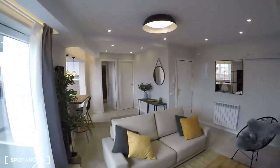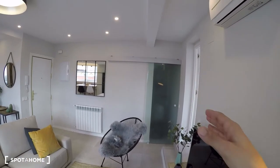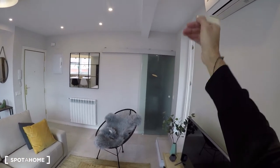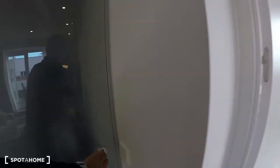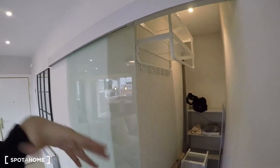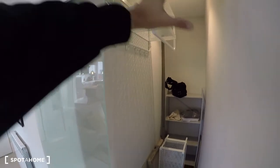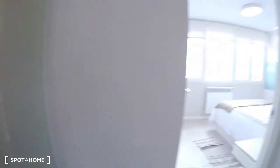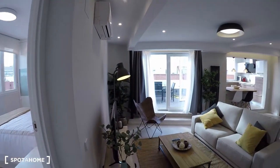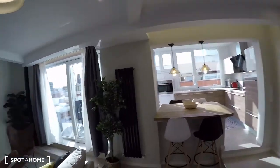That area is kind of like a storage room — basically a hall. Each room has its own wardrobe, but this is just in case you have guests or need extra space for storage. It has a light in there. I thought it was important to mention.